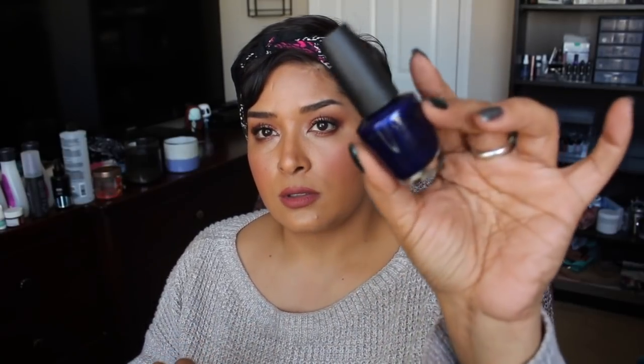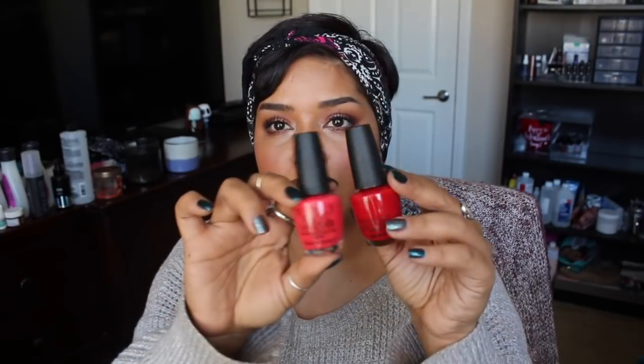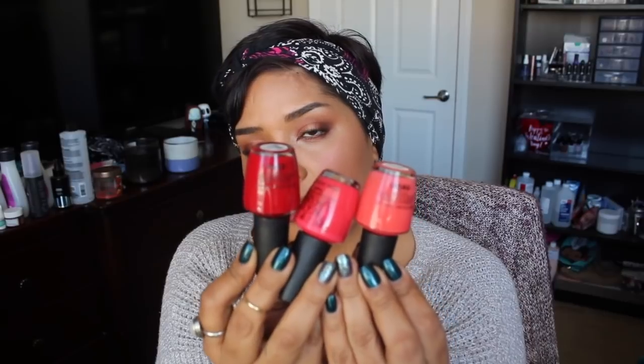I got four polishes from OPI — clearly spring and summer colors. The first is called Chopsticks and Stones, which reminds me of Frostbite from China Glaze. The second is My Chihuahua Bites — I bought it because of my Chihuahuas. The third is called A Thrill of Brazil — it's a red but very pink-leaning. And the fourth is from the Tokyo Collection, called Tempura-ture is Rising, which is a coral. These colors are going to be awesome for summer.